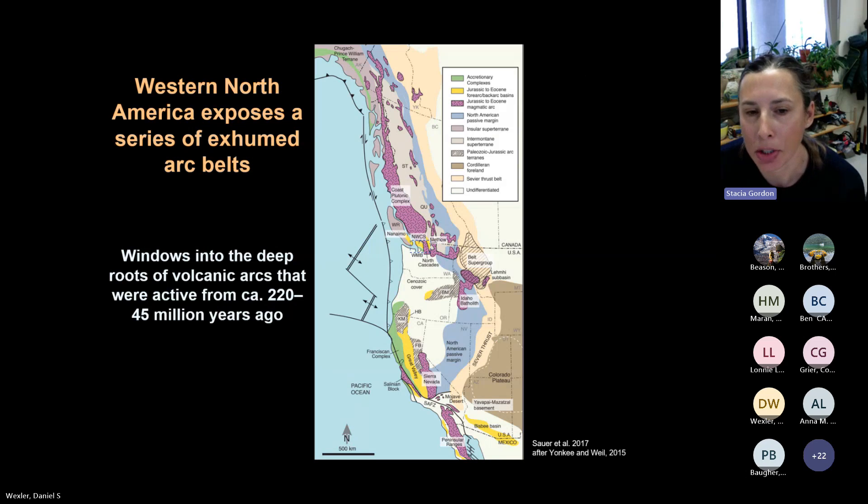Here's a simplified geologic map of Western North America. Focus on that purplish-pinkish color with cross hatching — you see these bodies of purple rock going all the way from the Yukon down into Mexico. All of these represent igneous rock suites called batholiths, large crystallized magma bodies. These magmas and associated volcanic arcs were active from around 220 to 45 million years ago, and through erosion and faulting they've been brought to the surface — excellent windows into the deep roots of volcanic arcs. We've been studying one within the North Cascades, visible in a box in Northwestern Washington.